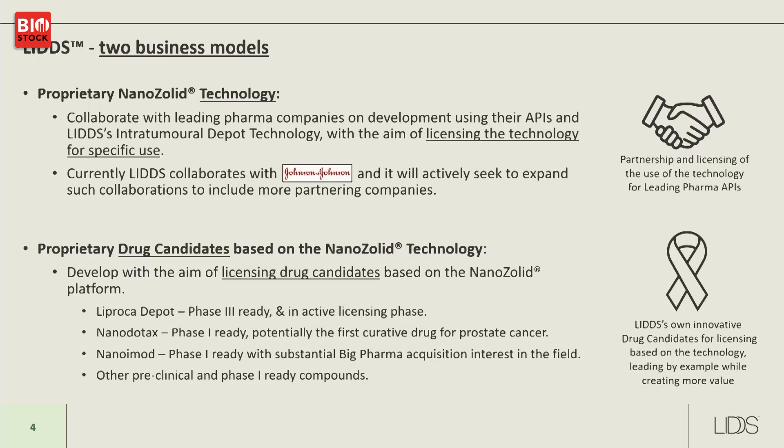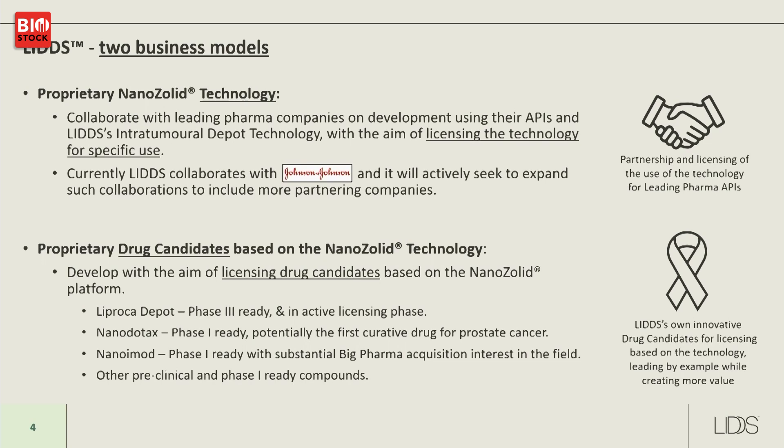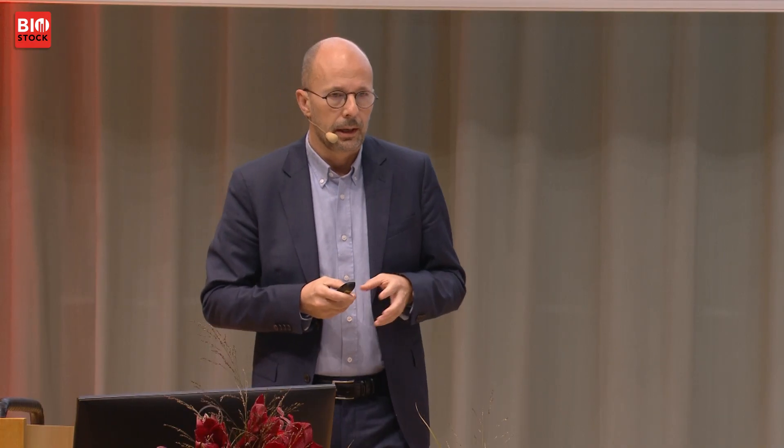We operate on two business models. One is to collaborate with big pharma companies — we have a well-known big pharma partner which validates our technology — aiming for a technology license and a share of revenue once the drug is on the market. We also develop our own pharmaceuticals based on our technology and established APIs already on the market.